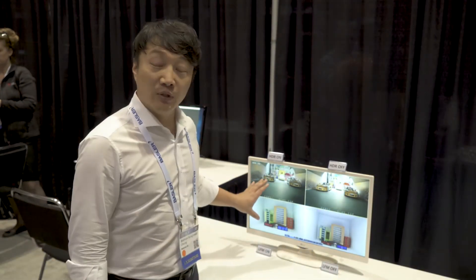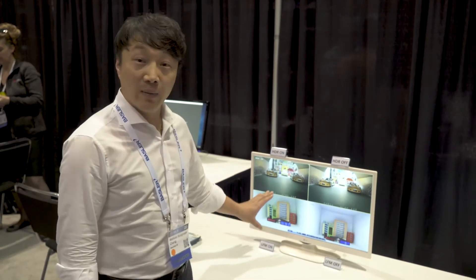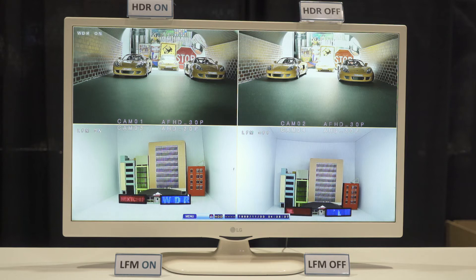This is the image of our ISP. The HDR, LFM, and other automotive functions are already built into our ISP. HDR stands for High Dynamic Resolution. LFM means light flicker mitigation.